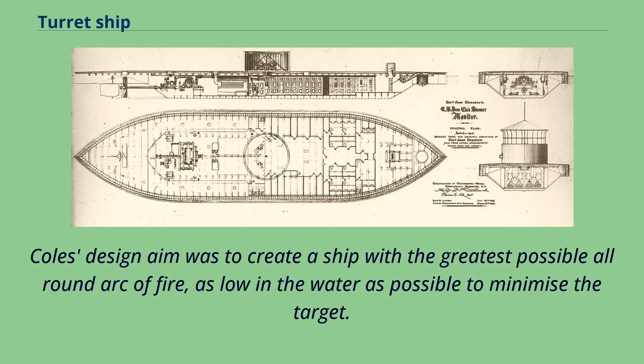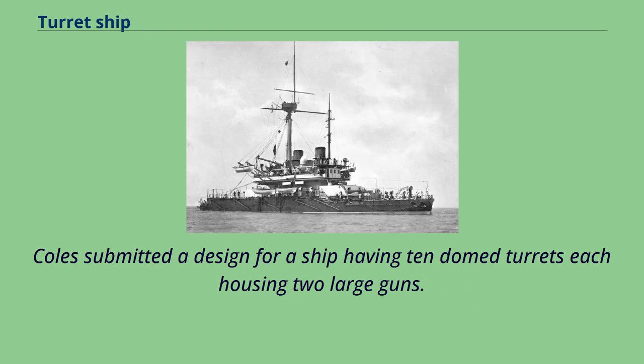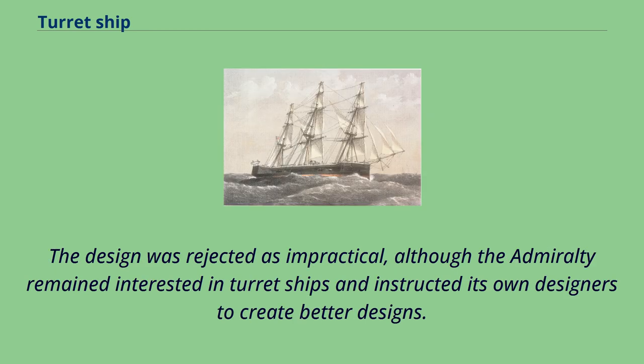Coles' design aim was to create a ship with the greatest possible all-round arc of fire, as low in the water as possible to minimize the target. The British Admiralty accepted the principle of the gun turret as a useful innovation and incorporated it into other new designs. Coles submitted a design for a ship having ten dome turrets each housing two large guns, but the design was rejected as impractical, although the Admiralty remained interested in turret ships and instructed its own designers to create better designs.